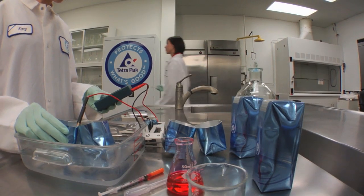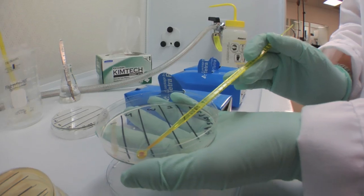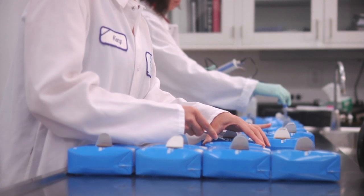Tetra Pak is a worldwide leader in packaging. Every day is a new adventure for me. Not a day goes by where I'm not introduced to something that's new and innovative — new opportunities, new challenges — recognized as one of the most important food science innovations of the 20th century.